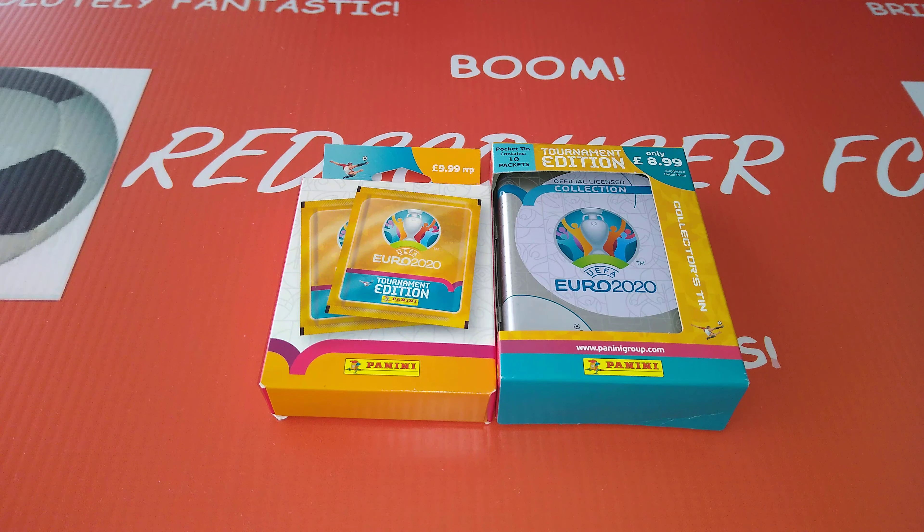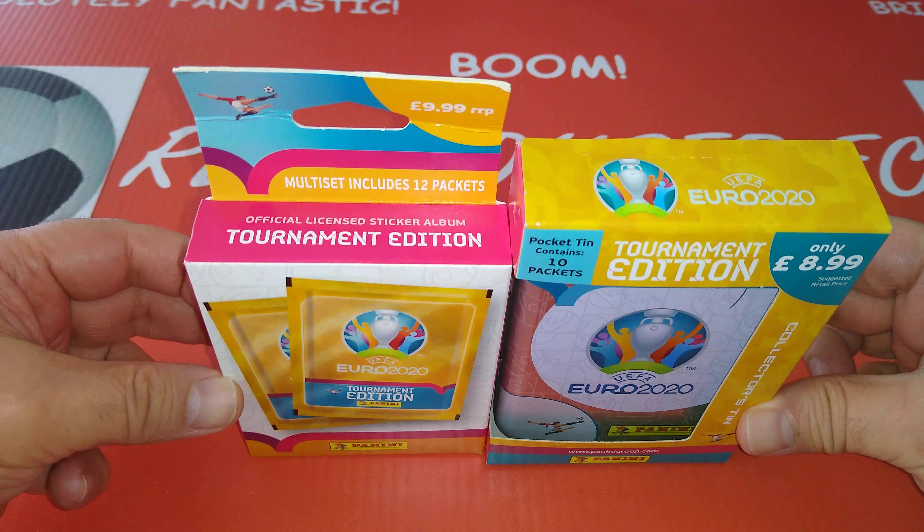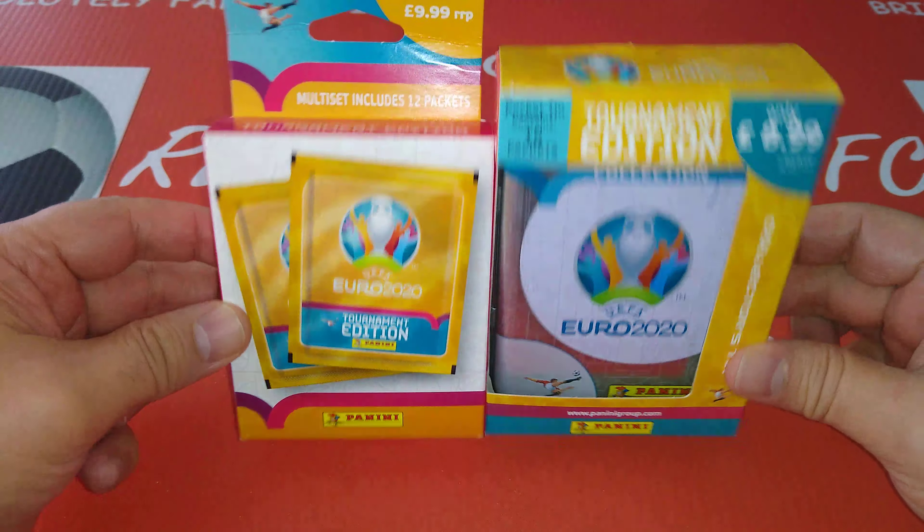Hi everyone, welcome to Redscastrfc YouTube channel. Hope you're okay out there. Today it is a sticker special — we've got the two products from the UK market for the new Panini Euro 2020 tournament edition sticker collection.